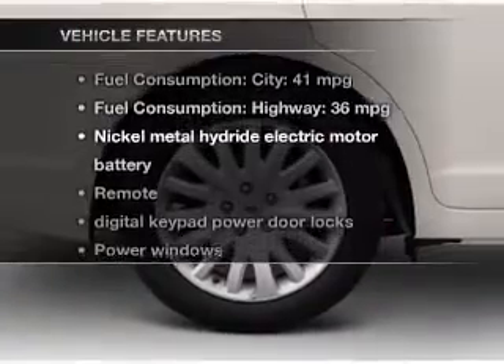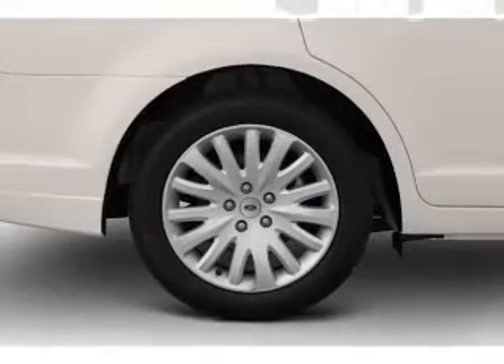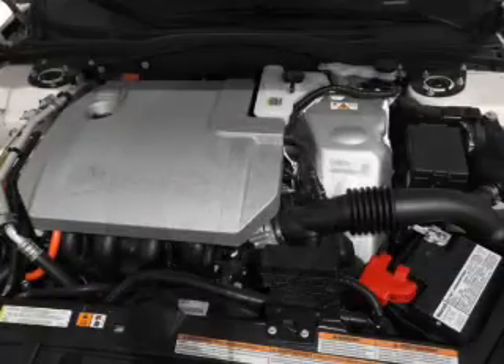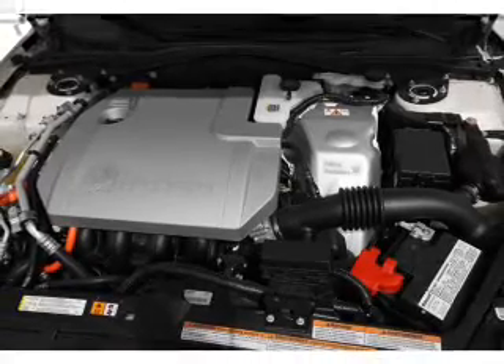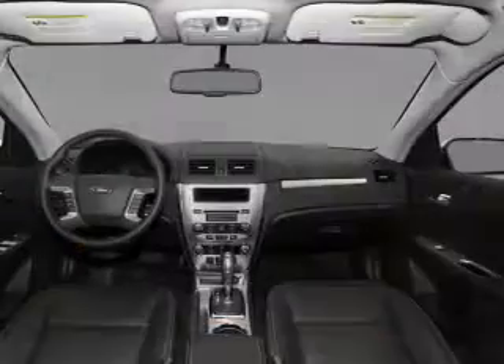Let's enjoy these notable features that are included in this vehicle: keyless entry, power door locks, power windows, cruise control, Bluetooth wireless, an AM-FM stereo with multi-disc CD player, and satellite radio.